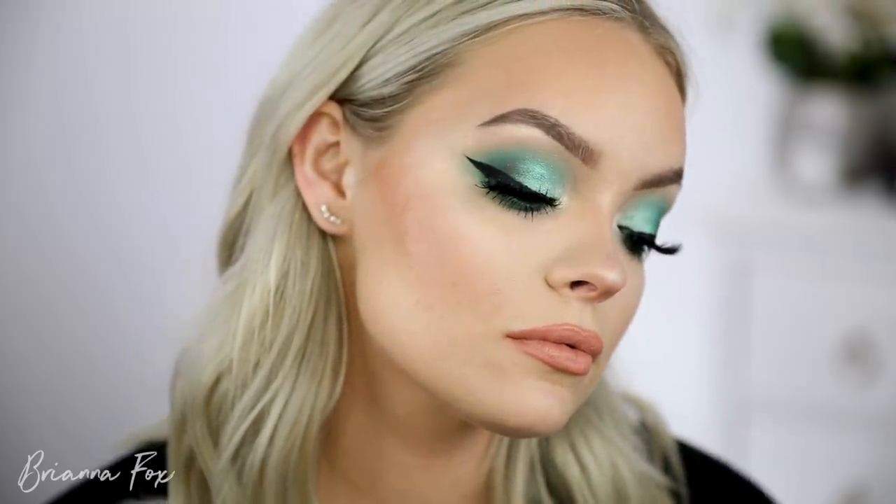Alright guys, this is the final look up close — I hope you enjoyed this! I'm so happy with how it turned out. Even though it's bright and colorful, it's really smoky and dramatic at the same time, so I feel like it's wearable — or at least I would totally wear this out, it's really fun. If you want to see more looks with the Smoke Sessions palette or anything else I used today, let me know. Thank you all so much for watching — make sure you're subscribed and your bell is selected so you know when I upload my next video. Bye!